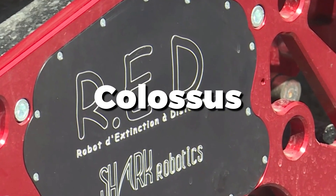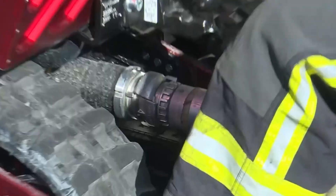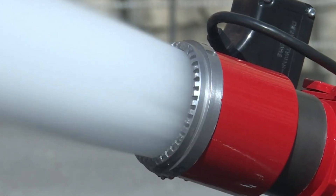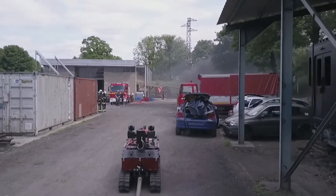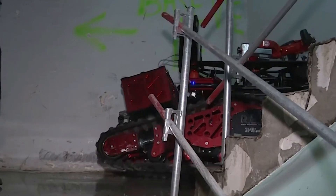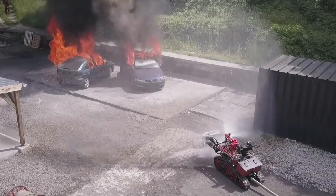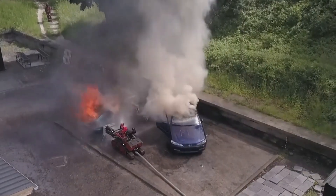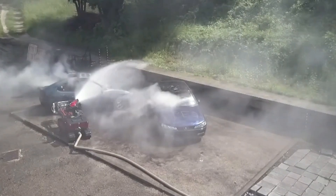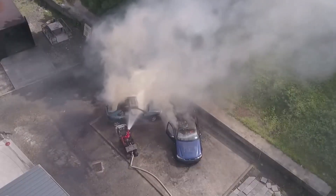When faced with a high-risk chemical plant fire, Colossus takes the lead. This remotely controlled firefighting robot navigates hazardous terrain with ease. Equipped with powerful water cannons and thermal imaging, it efficiently tackles intense flames. During the Notre Dame Cathedral fire, Colossus entered the burning structure, helping firefighters control the blaze without risking their lives. Known for its resilience and precision, Colossus is a trusted asset in dangerous environments, revolutionizing emergency response and ensuring safety and efficiency in critical operations.